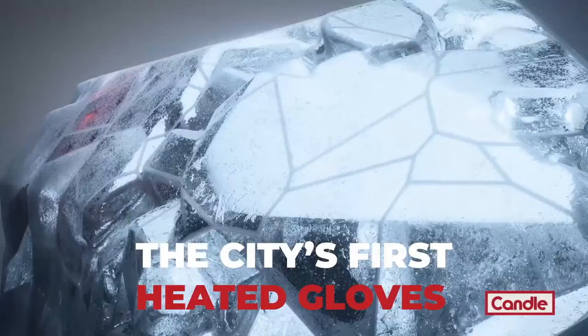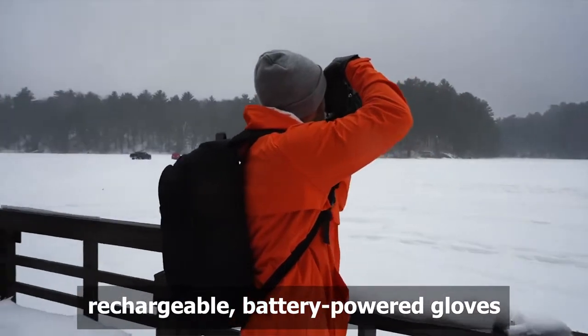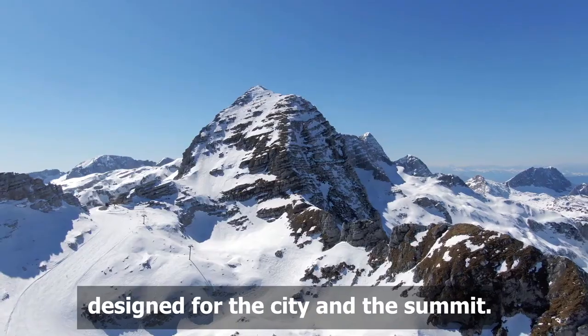Hey Indiegogo, we're Candle, and we want to help the world spend more time outside. We've created the world's first rechargeable, battery-powered gloves designed for the city and the summit.